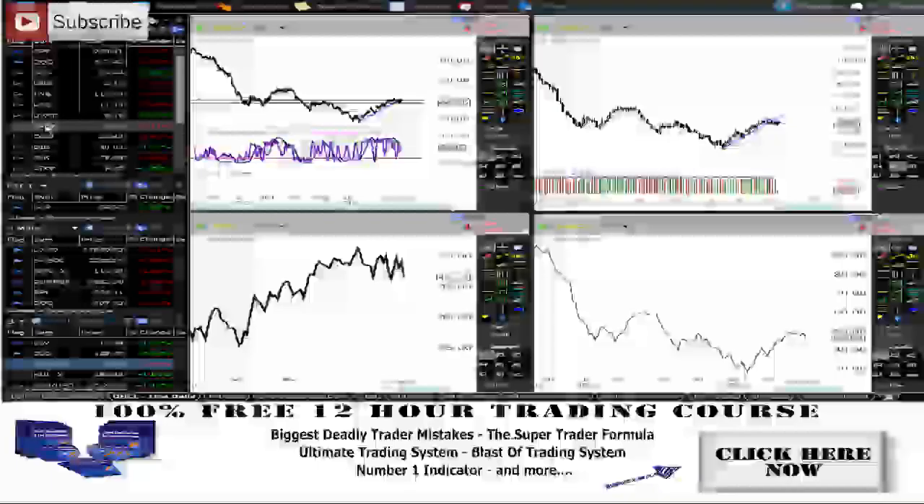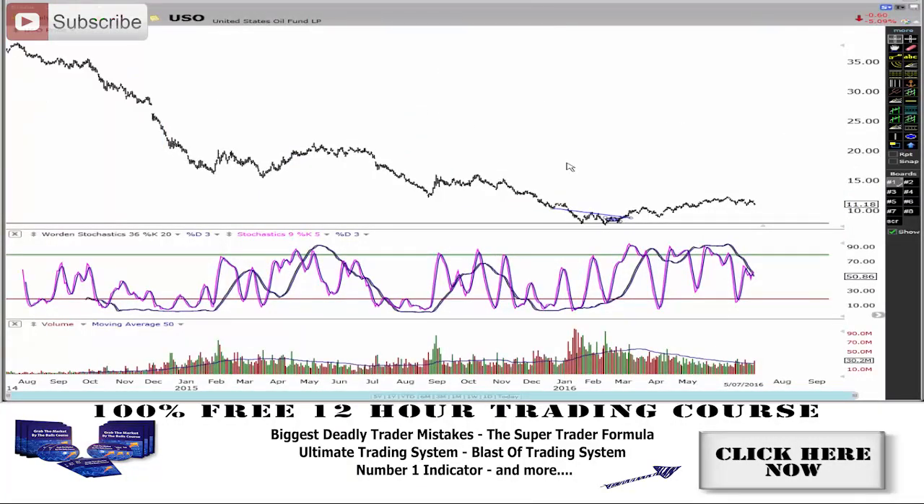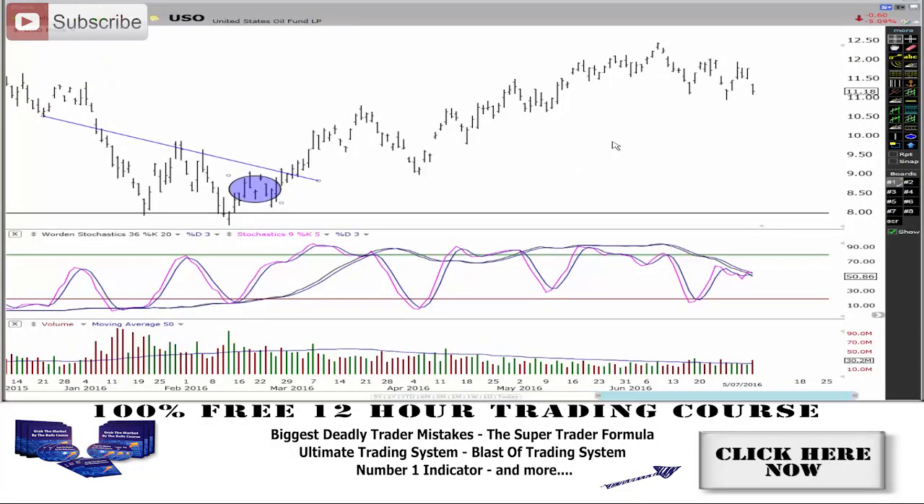Looking at the USO, which is the ETF for oil, trading very close to it — it's actually a bit over five percent down on the USO. You can see again we're creating a lower peak, lower trough, lower peak. This is weak, and we're getting selling volume. So I'm expecting to see a lot more downside in oil.